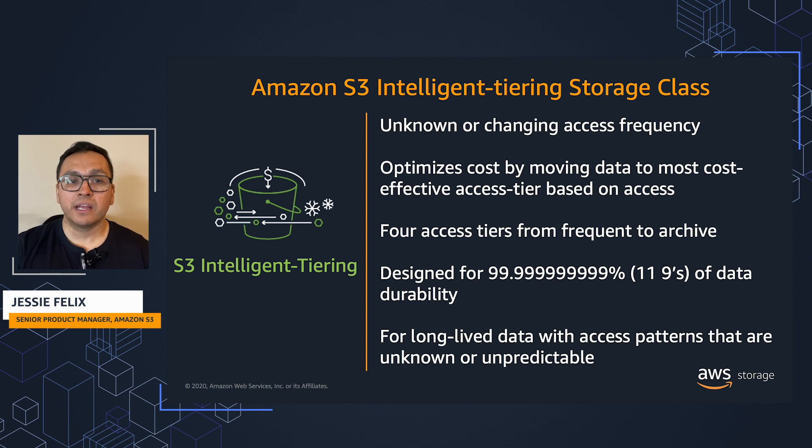S3 Intelligent Tiering is the only cloud storage that automatically delivers cost savings by moving objects between four access tiers based on changing access patterns.